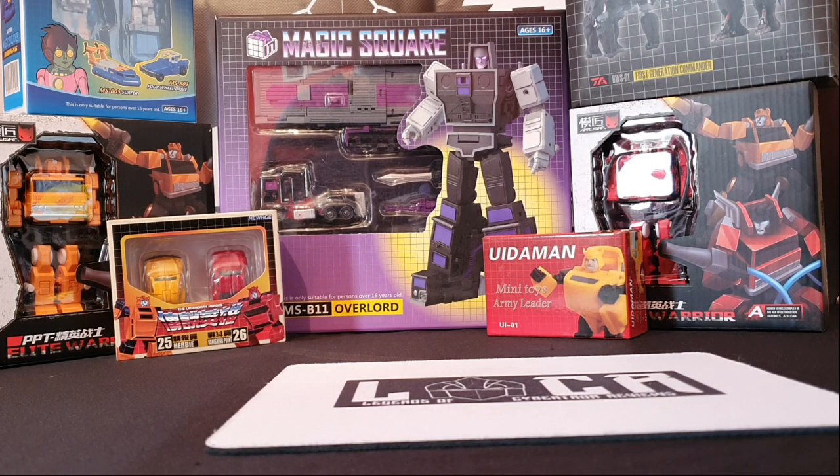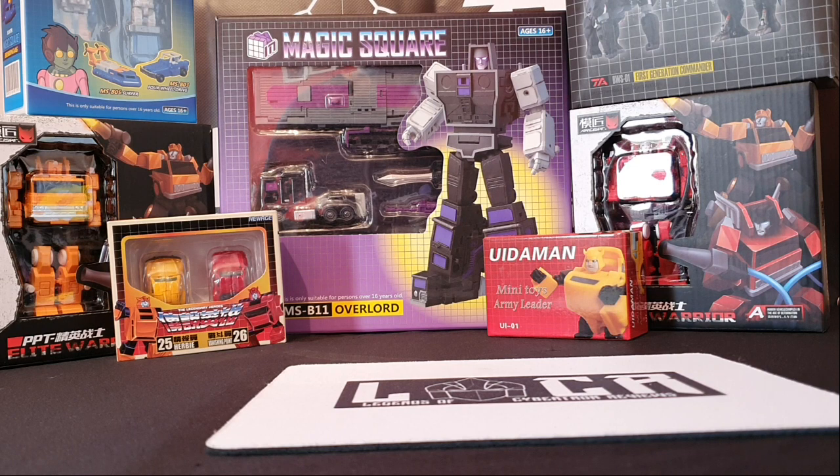Welcome once again to The Locker, I am your host, the Legends of Cybertron, and you can find me on Instagram.